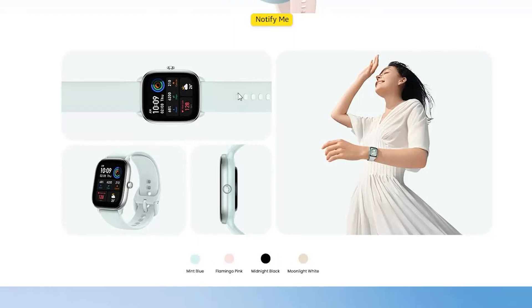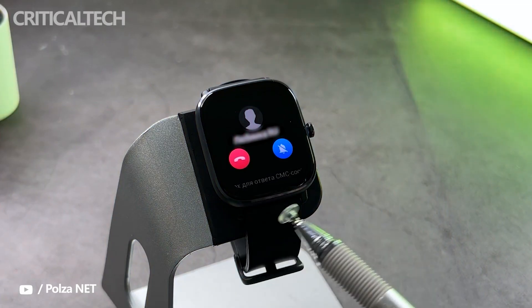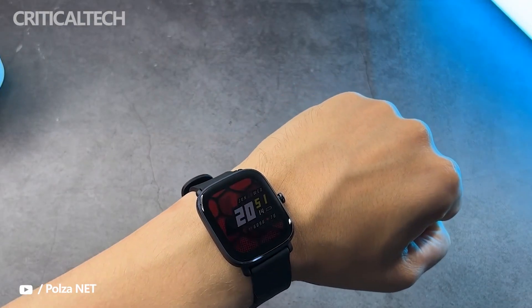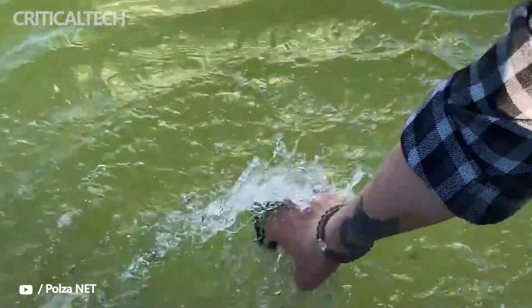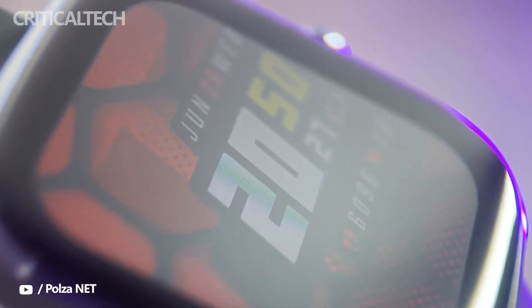The pricing and availability of the Amazfit GTS 4 Mini are not out yet, as the launch has not taken place yet. Amazfit has yet to announce the launch date. Thank you for watching — I hope this short video was interesting and useful for you. Have a nice day, and see you soon.